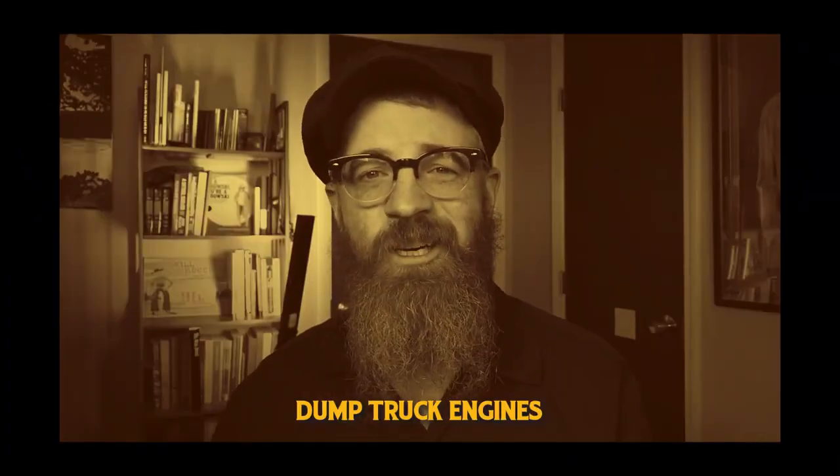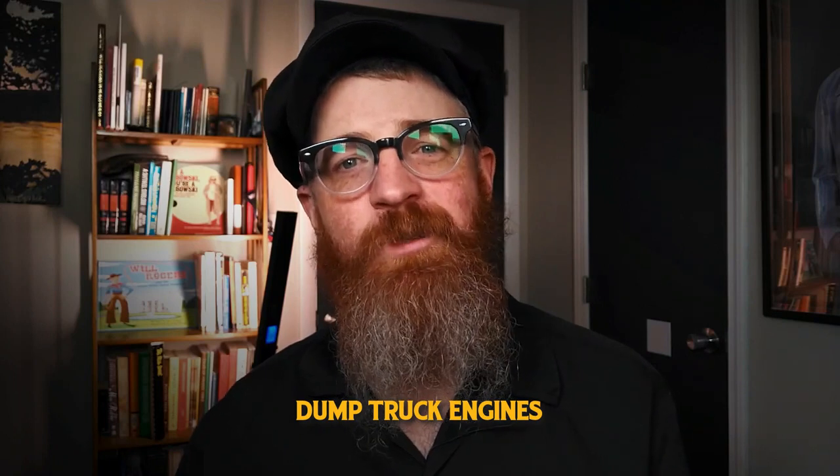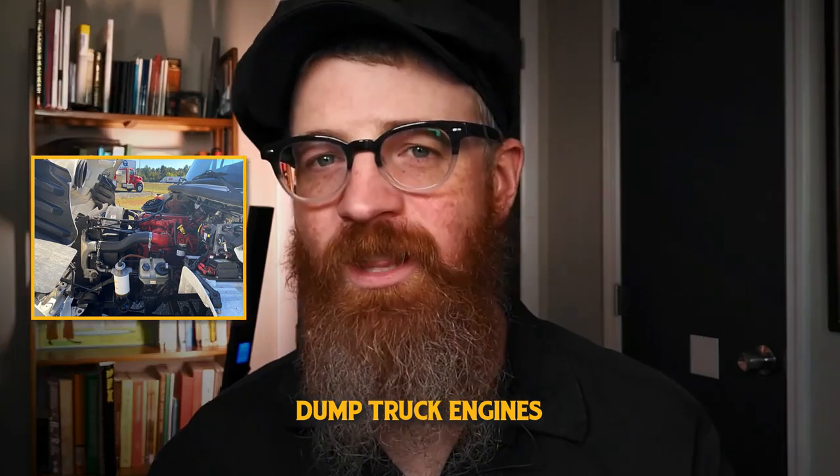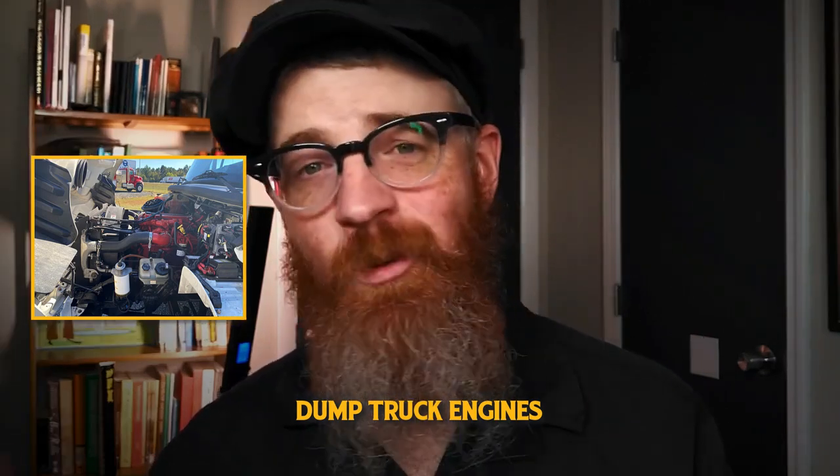Start under the hood: dump truck engines. How much horsepower does my dump truck need? When shopping for a dump truck, the key engine specification you'll be looking at is horsepower. Though one would think that more is better, this isn't always the case.